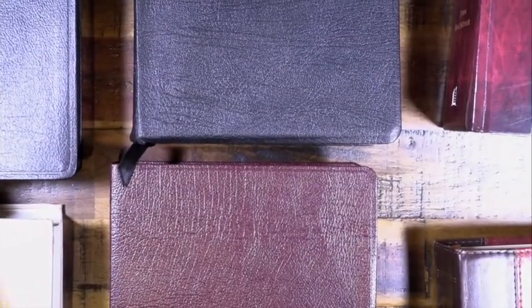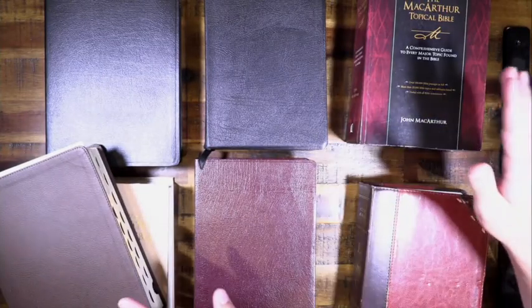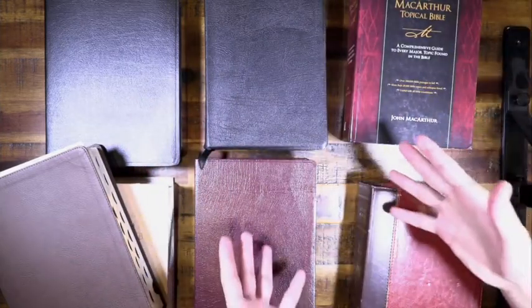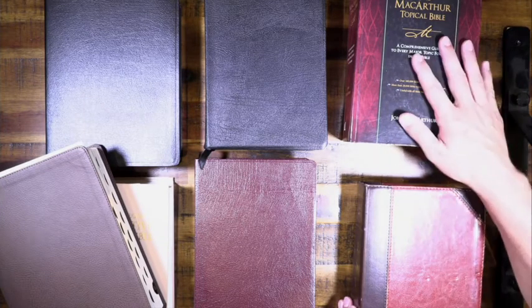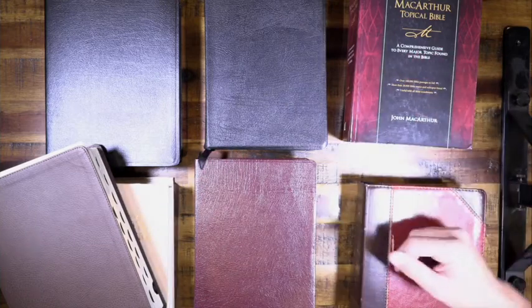We would recommend grabbing all of these if you can. There will be times when you want to break out the big commentary-style Bible, and other times when you just want to read without anyone else's notes, or want to do a topical study. The more tools we can add to our toolbox, the better. What's important is that you're in the Word of God. These are tools to help us understand what God is saying to us through His Word. We hope this has encouraged you to dive deeper into God's Word using the many resources He's blessed us with.